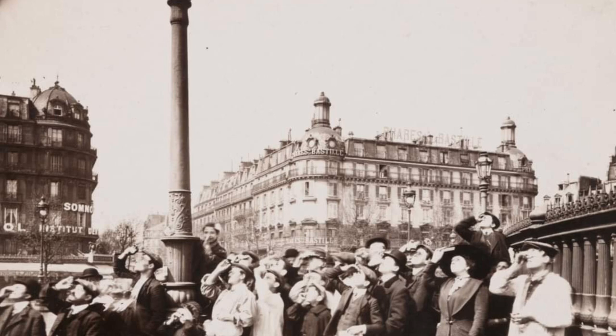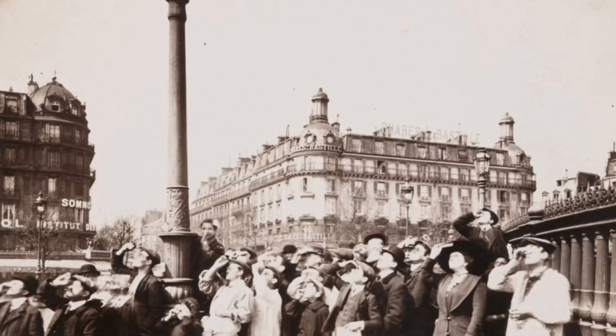The medium of this artwork is gelatin silver printing out paper print. The dimension of this artwork is 6 and 7/16 inches by 8 and 5/8 inches.